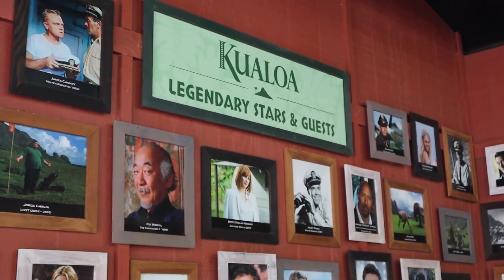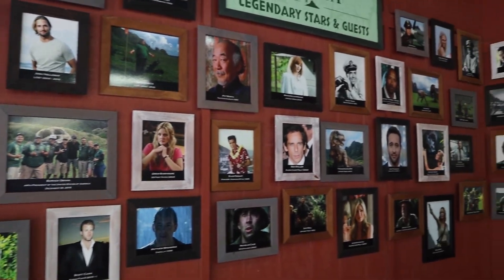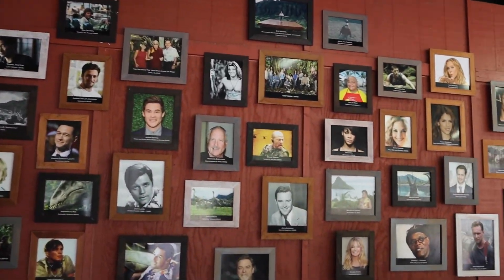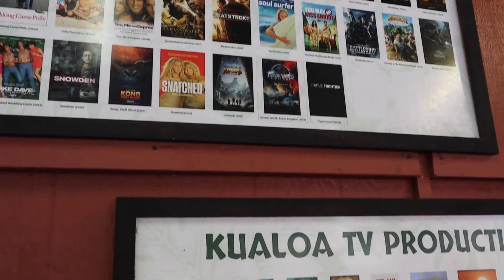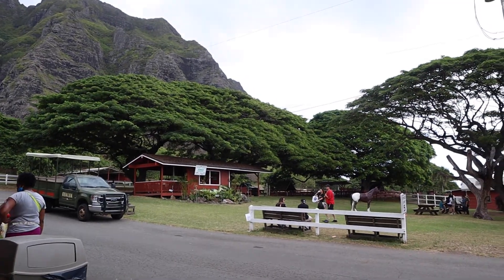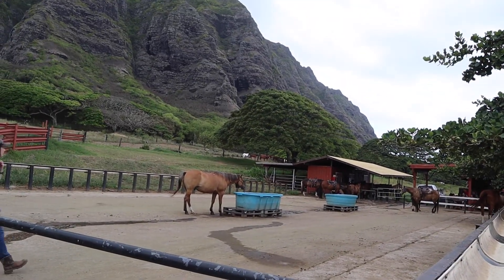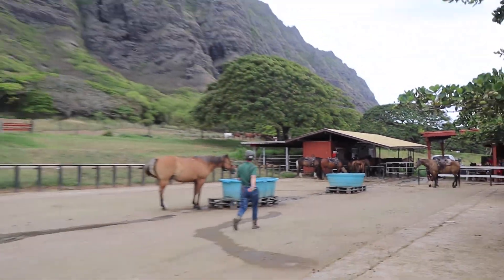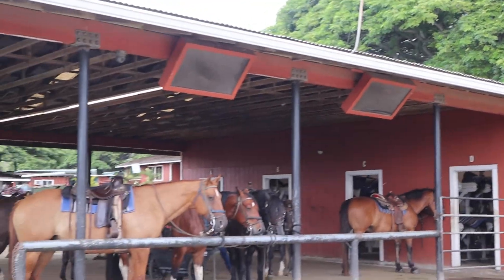All these people have been here and filmed movies here, which is super cool. They have a bunch of different tours here — like this one is a horseback riding one. Look at all the horses! There's a ton over here too.